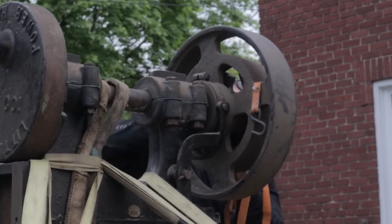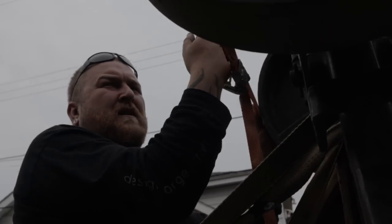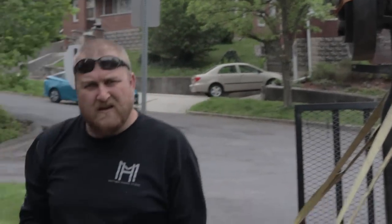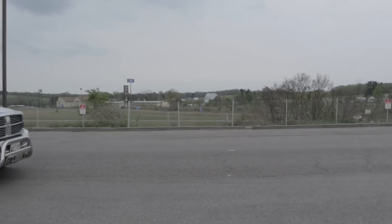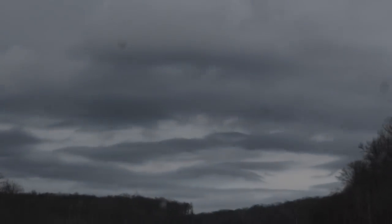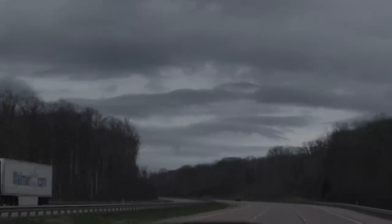Now if you go back and look in the channel to the power hammer video, you'll actually see this particular power hammer that we are taking to Ohio in that video. This hammer is a 100 pound Little Giant. It is about 80% complete. Mike's going to take over the reins and finish it up. It is a 1945 100 pound Little Giant that actually came from a car parts manufacturer. The funny thing about this hammer is it actually came from his neck of the woods, came to me, and now it's going back to his place.